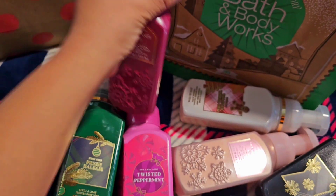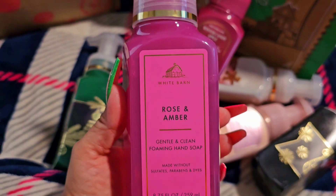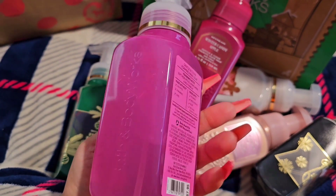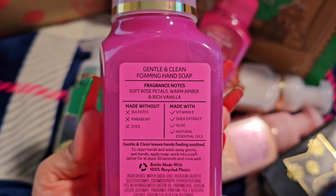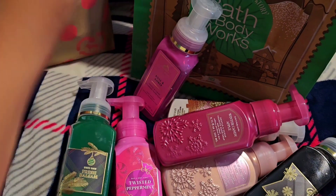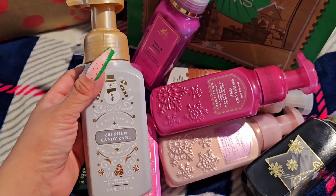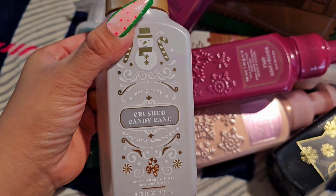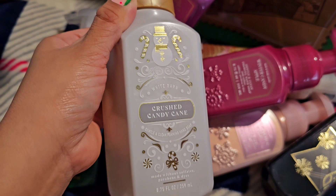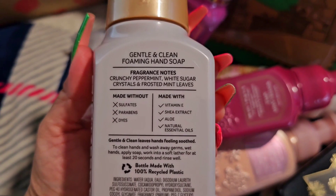Winter Rose Petals — another popular one. This one is Rose and Amber. I got a wallflower in this scent and then decided to get the hand soap because I'd never seen the hand soap before. I used to go more to Bath and Body Works — for some of you guys who don't know, I used to work there years ago. And this one is Crushed Candy Cane — so beautiful with the gold.